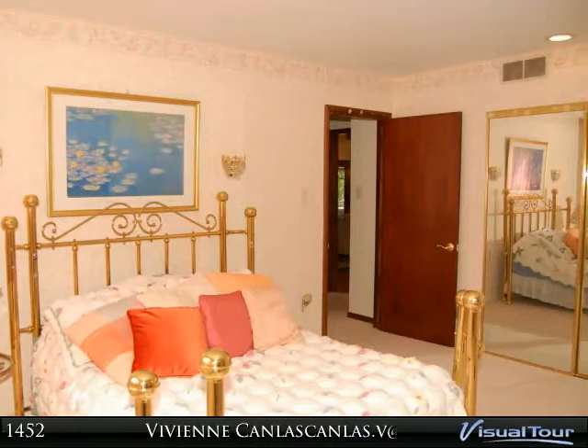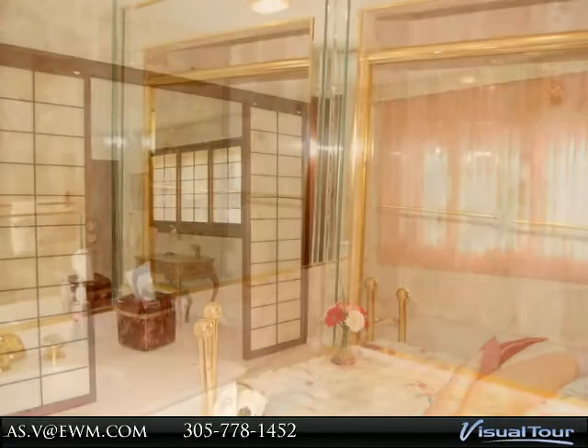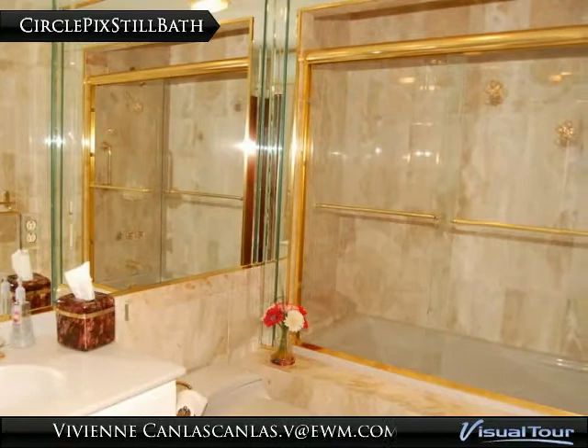The second bedroom has its own bathroom and features shoji screens to separate it from the third bedroom, with Berber carpet on the floor. The guest bathroom has a glass-enclosed shower tub, toilet, and sink, with marble floors and walls, located next to the fourth bedroom for guests.